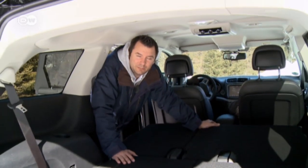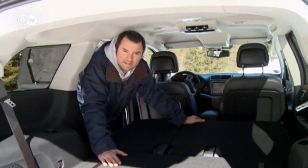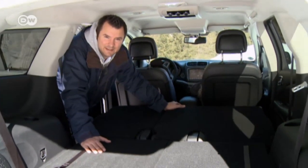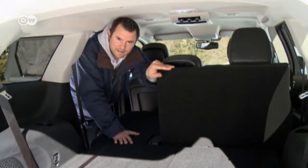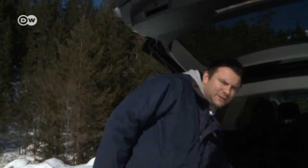Moving on to the interior — how spacious is it? Being a relatively large car, the Fiat Fremont has lots of space. Folding the second and third rows of seats down produces 1,461 liters of cargo space. Leaving the second row up cuts that to 540 liters, and if you need the third row for the kids, for example, you're left with just 145 liters of space.